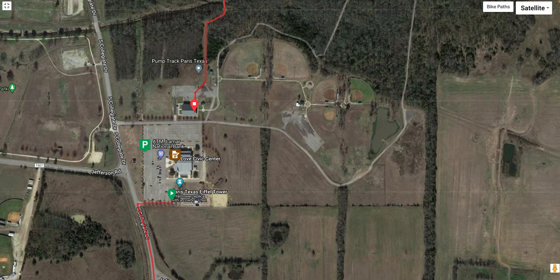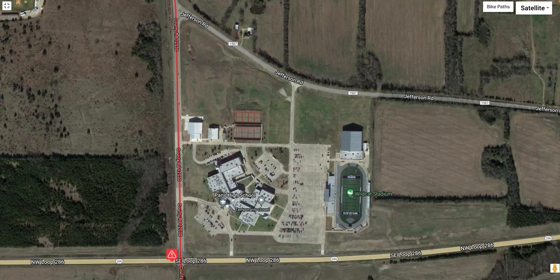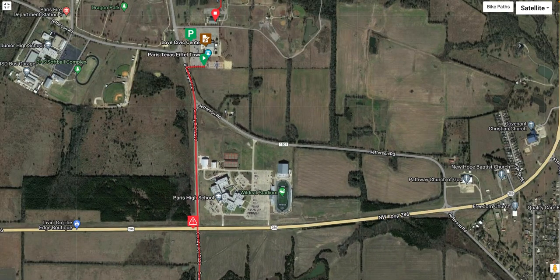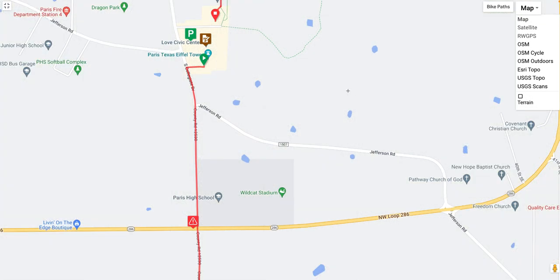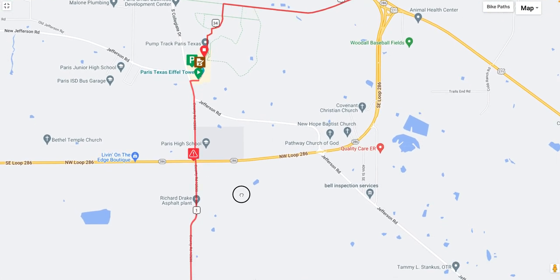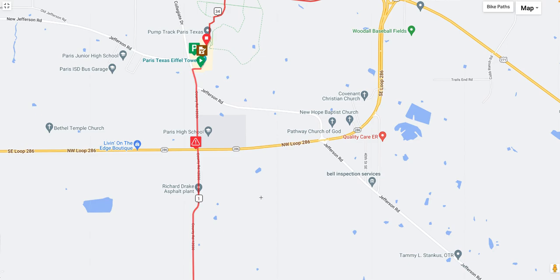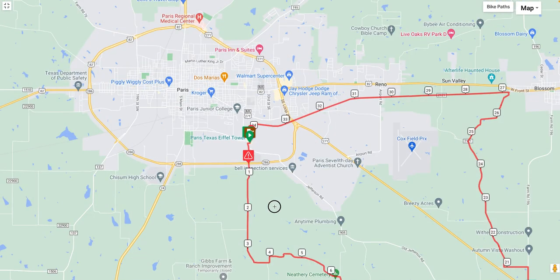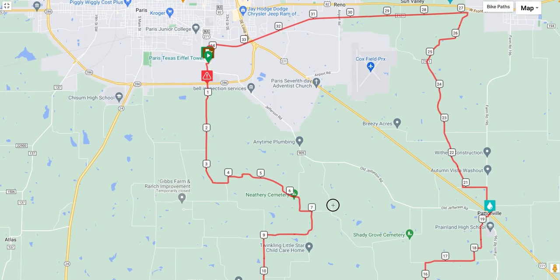Everybody will stage at the Love Civic Center, go out south on Collegiate Drive to start, and once they cross the loop, they'll be very quickly into gravel. That caution sign on the 34-miler map is a higher speed road crossing. There is a blinking yellow light for crossing traffic, but outside of that, it's not a huge deal.